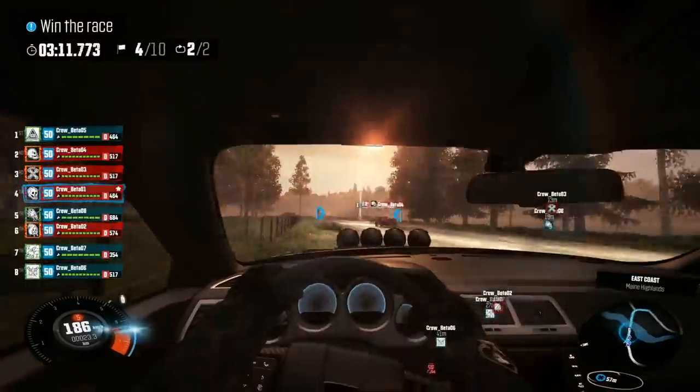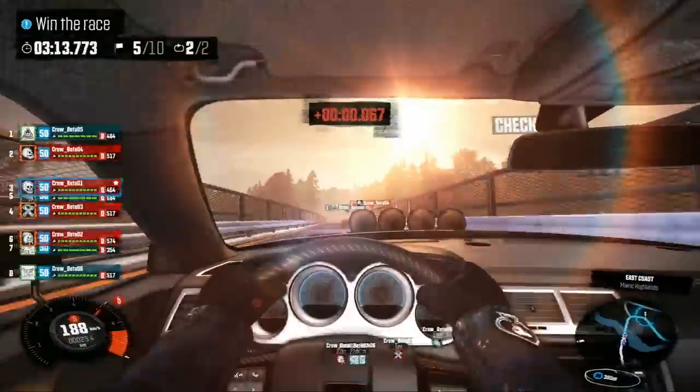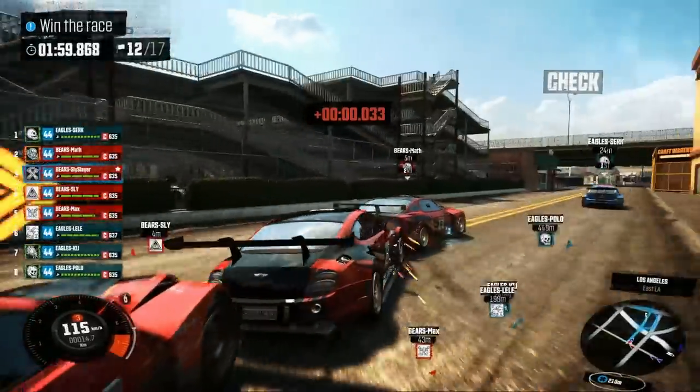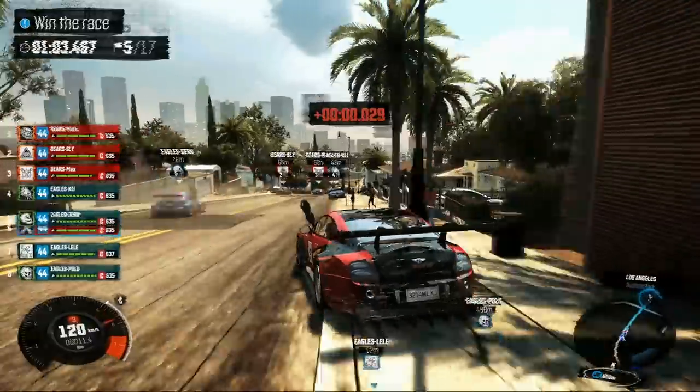NVIDIA technologies are superior options for those looking for better graphic details and high-quality anti-aliasing with the most efficient performance possible to make The Crew look its absolute best.